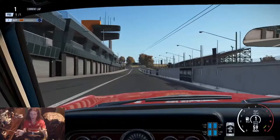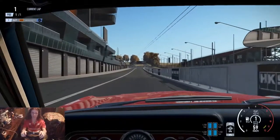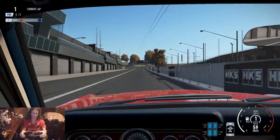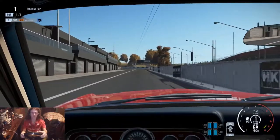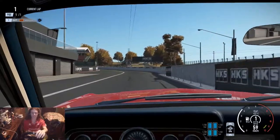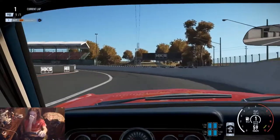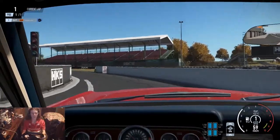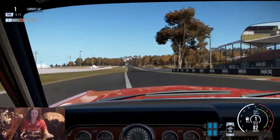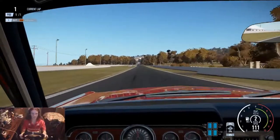Hello friends, you join me at Bathurst in a 1966 Ford Mustang, which is probably not the most common combination. That's because we're going to be going through Bathurst through the ages, and we're starting off with the 1960s in the Ford Mustang. It's a difficult car to drive and obviously the slowest as well.